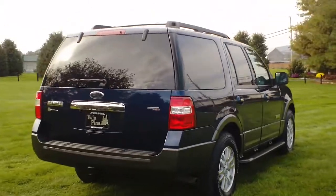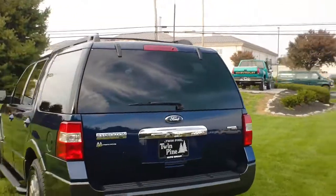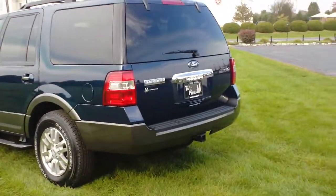They also redesigned the outside. As you can see, it's just a little bit more of a modern look. It's a very nice Expedition we have here.